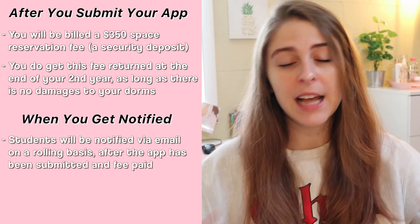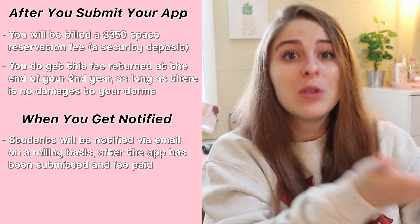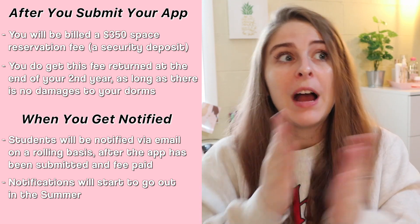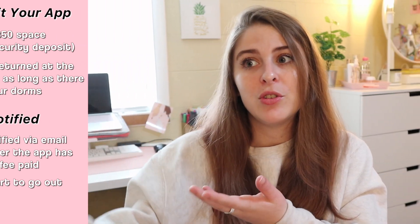Those assignments don't start going out until the summer term — May, June, July kind of thing. But of course you have to have filled out the application and paid your space reservation fee for your housing assignment to actually come to you. Every year the move-in date into your dorms is going to change, but it's always the Saturday before classes start, which start on usually the third Tuesday in August.